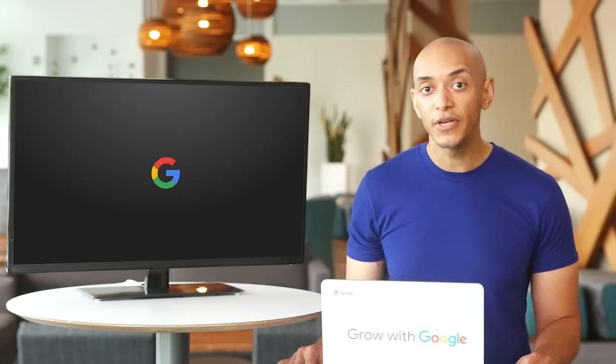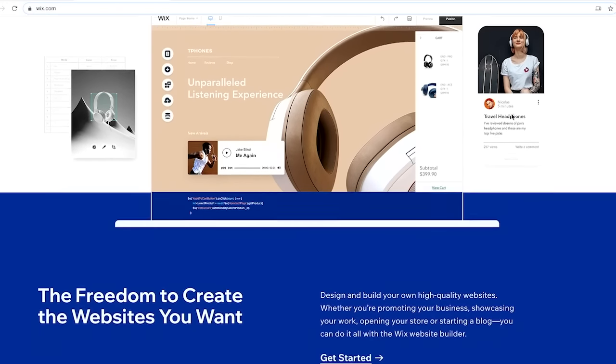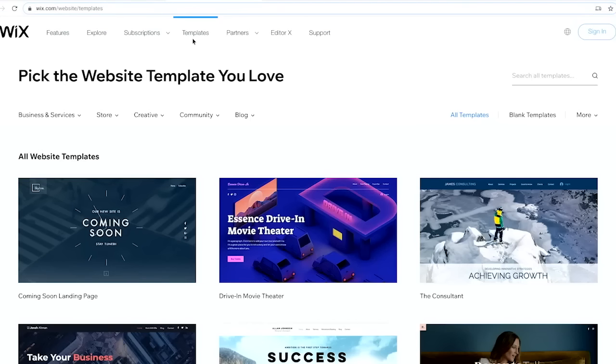Wix is easy to use and a favorite with folks in all kinds of creative industries. There are plenty of templates and even some templates specifically for portfolios. Templates mean that you don't have to start from a blank slate, which makes it easy to achieve impressive results in no time.